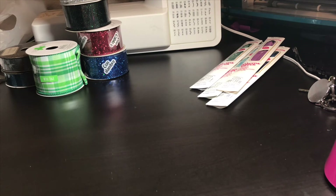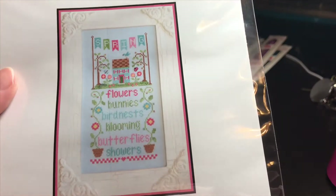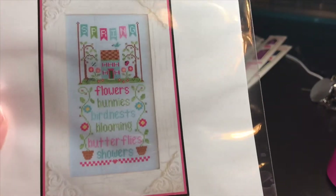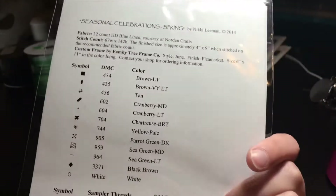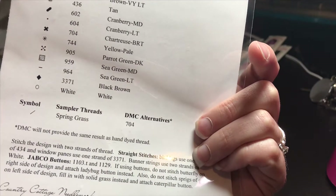If you guys remember, I got the Summer Country Cottage Needleworks patterns. They had winter, but spring and autumn were both sold out. However, spring came back in stock so I went ahead and got the spring pattern. I didn't get the fancy floss for it because on 123stitch I think they might have been sold out of it, but it uses the Spring Grass sampler thread, so I will get that.